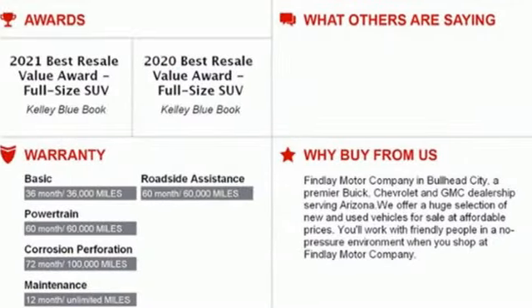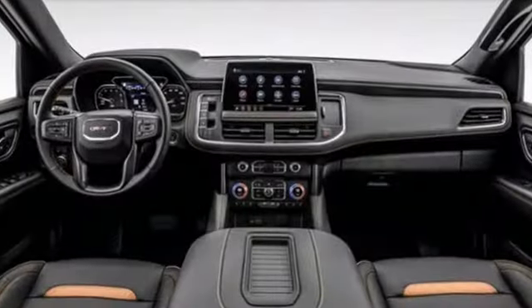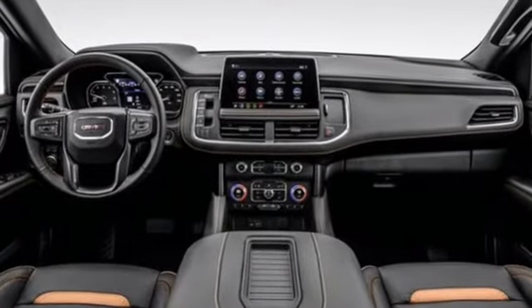Smart capabilities, strong performance, GMC. If you've been waiting for the perfect time for a test drive, the time is now. Experience it today.